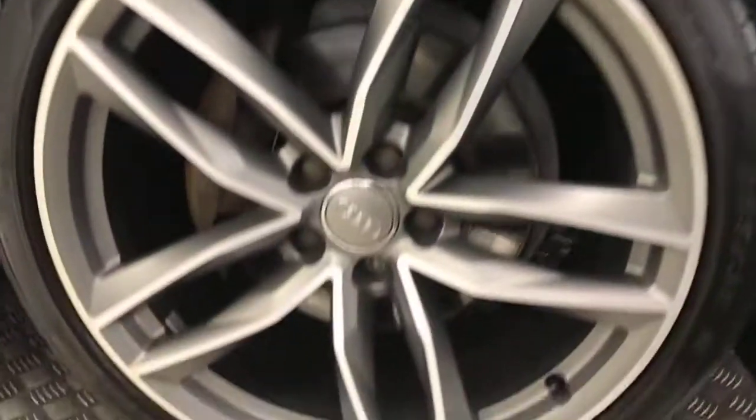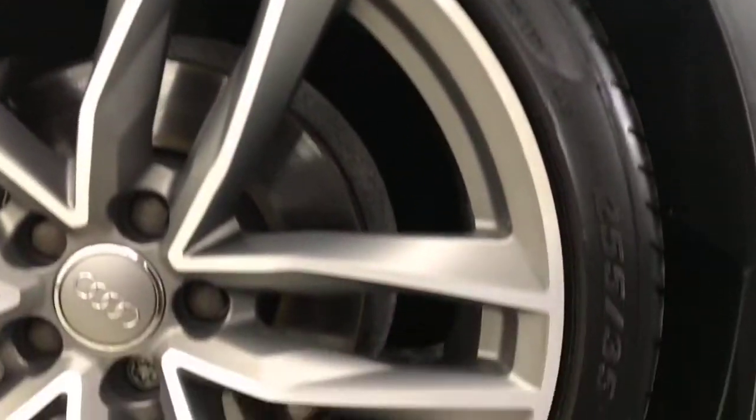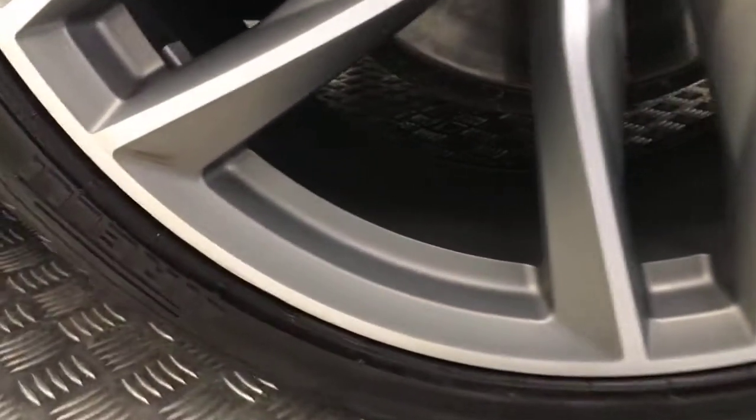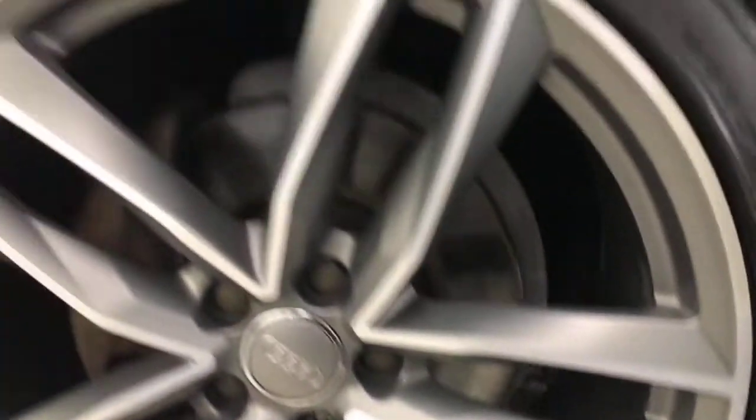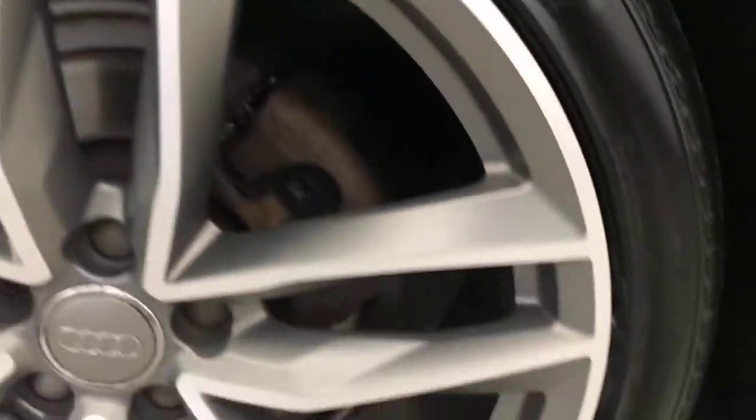Around to the side, these absolutely fantastic looking diamond cut 20 inch alloy wheels — very nice looking wheels there. Tire life is good all round. Paint down the side is super clean. Privacy glass on the rear, and all the wheels are in absolutely perfect condition.